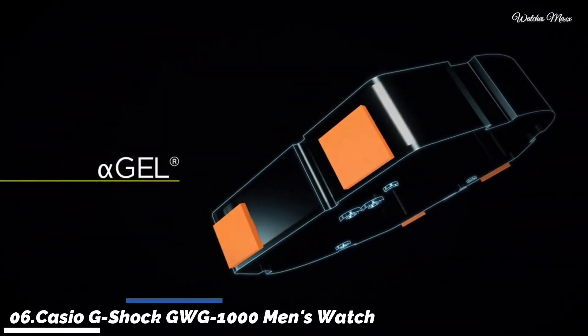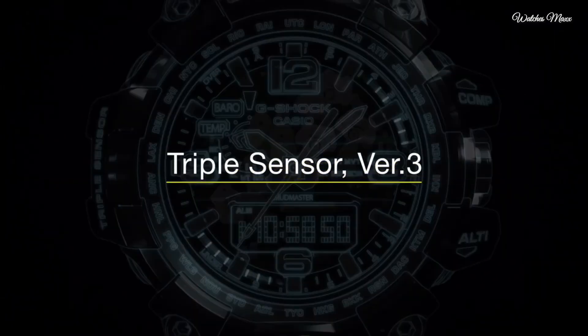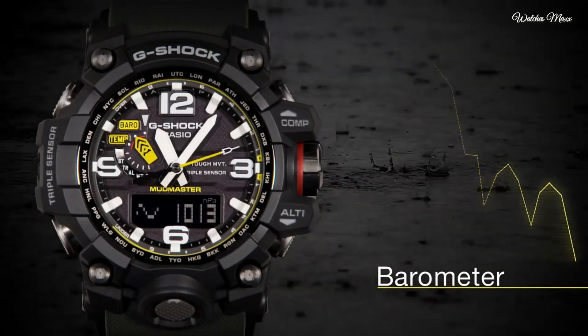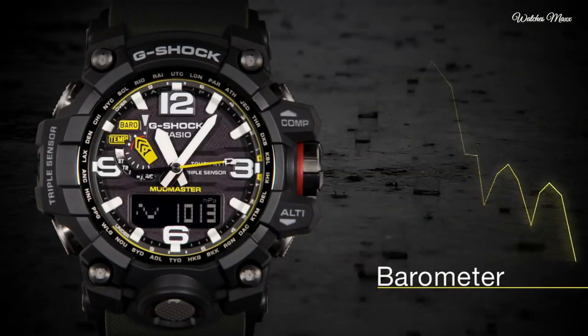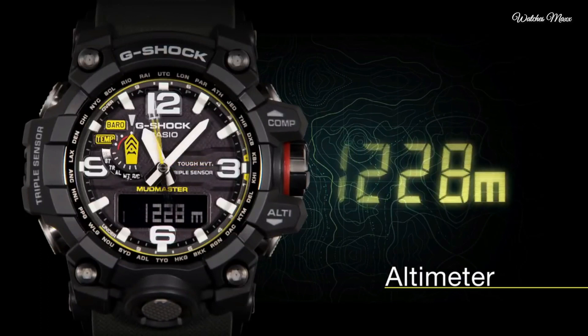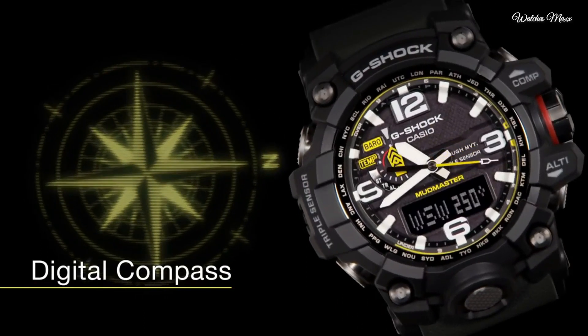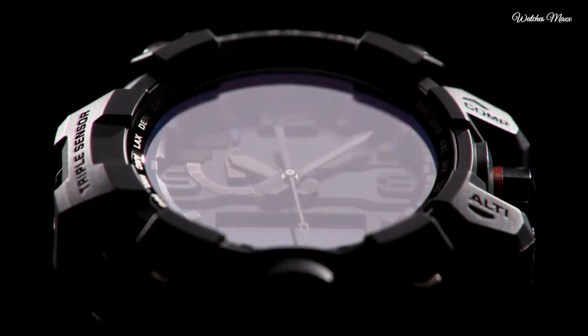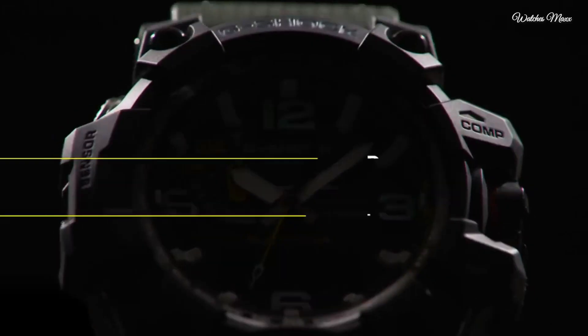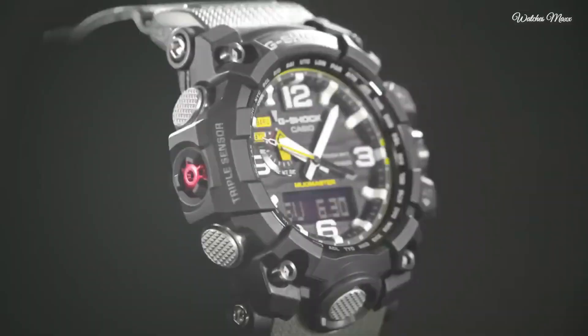Number 6: Casio G-Shock GWG1000 men's watch. It is equipped with Japanese solar quartz movement and 5,463 caliber. Polymer, stainless steel case of round shape. Case dimensions are 56.1mm in diameter and 18mm in thickness. The dial is black LCD. Display type: analog-digital. This timepiece has sapphire anti-reflection coating glass. Polymer band, band color green, water resistance 200 meters.